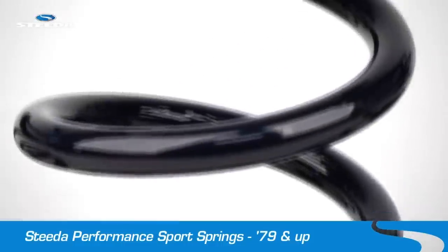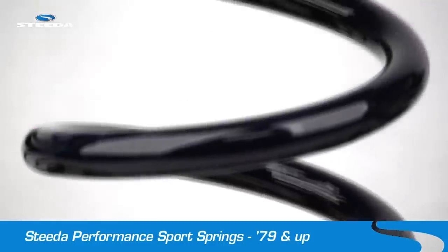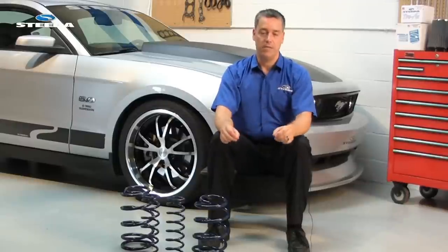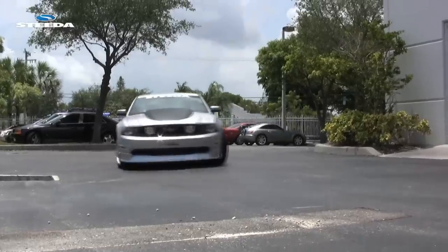Increased spring rates also reduce body roll for increased steering response and cornering grip. Reduced body roll helps keep the suspension in the proper geometry range during cornering.